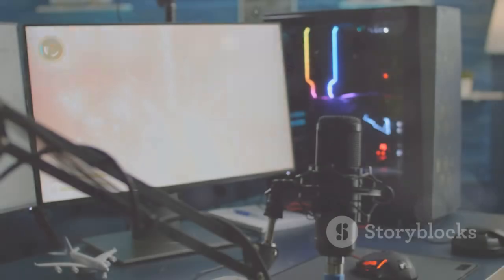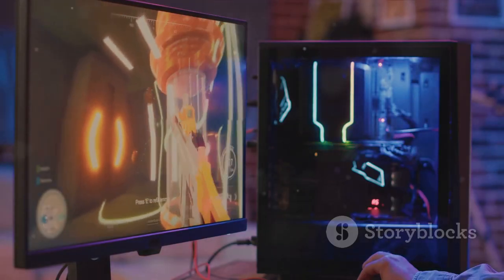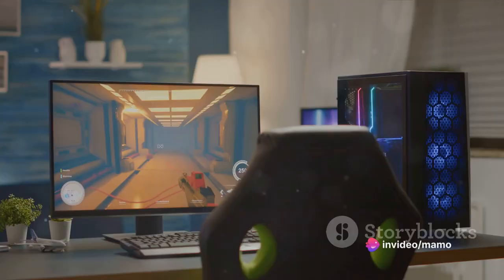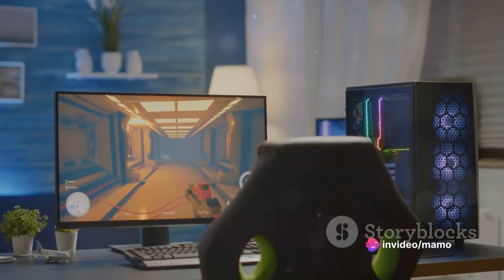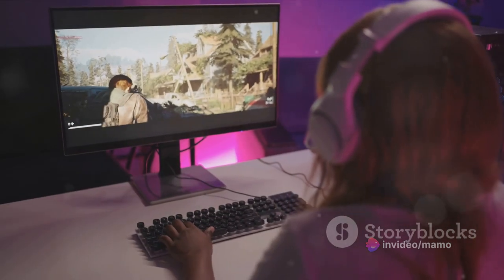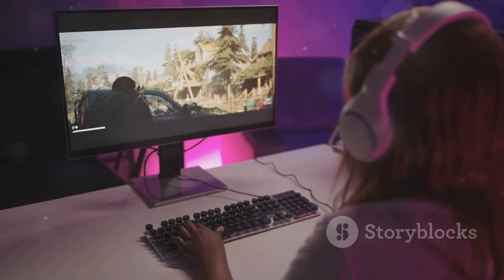And then there's the refresh rate. At a blazing 180Hz, the AOC24G15N doesn't just keep up with the action — it pushes the boundaries of what's possible. Every movement, every shift in the landscape, every split-second decision is rendered with a fluidity that's nothing short of breathtaking.